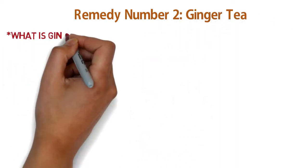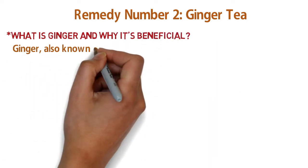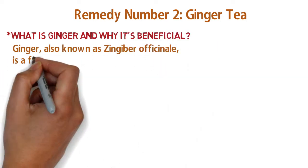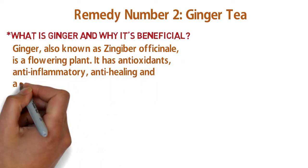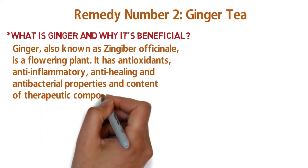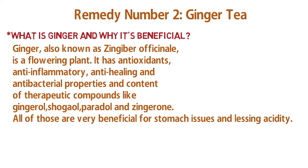What is ginger and why is it beneficial? Ginger, also known as Zingiber officinale, is a flowering plant. It has antioxidant, anti-inflammatory, and antibacterial properties.